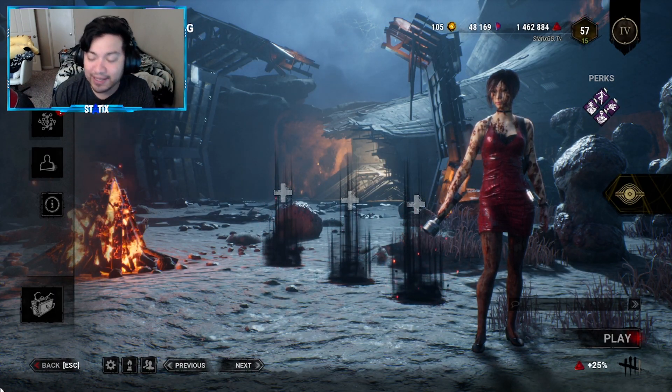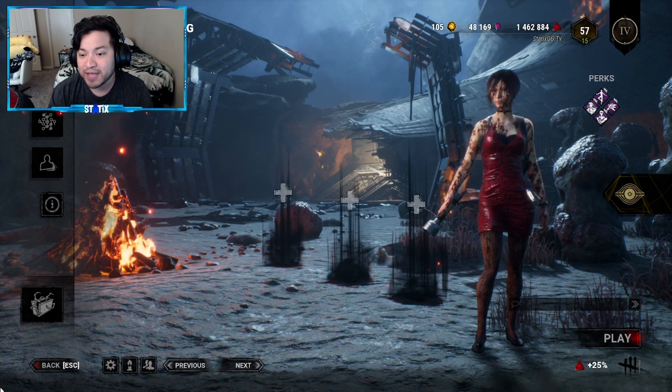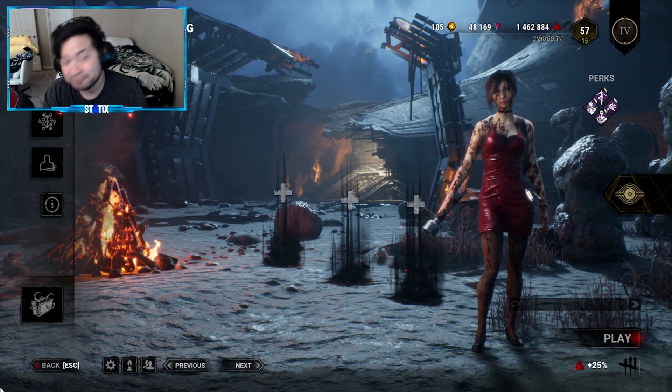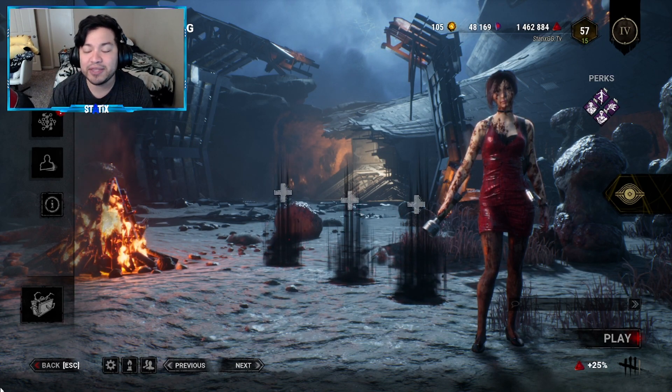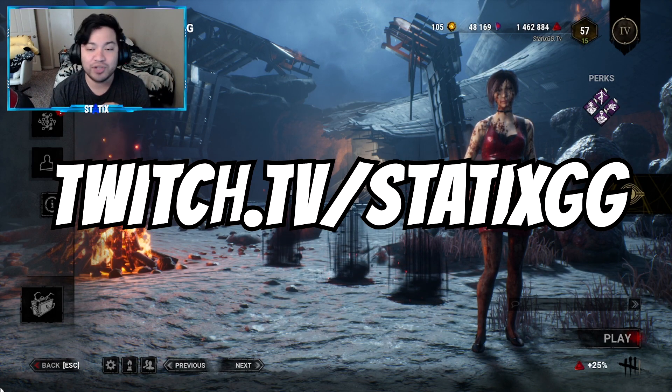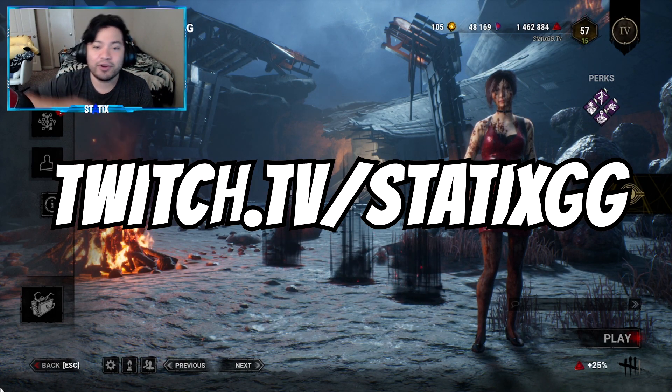Let me know which outfit is your favorite down in the comments, and let me know which you're going to be purchasing first — or if you're buying everything. Thanks so much for watching, please like and subscribe, it definitely helps a lot. Follow me on Twitch if you want to see any DBD action live, and I'll see you guys in the next video.